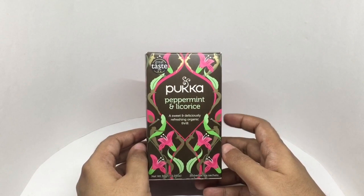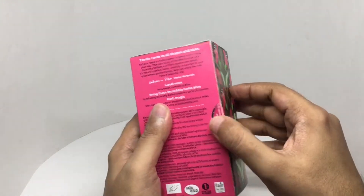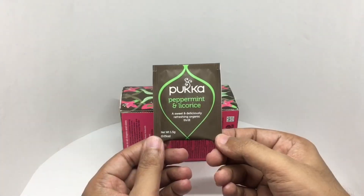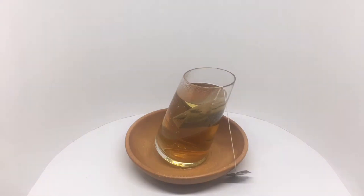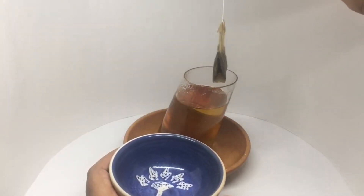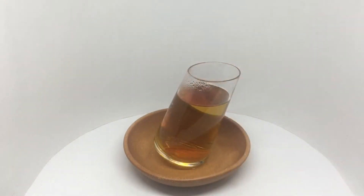So let's taste it. Beautiful design even on the inside. That's how the individual pack looks. It has a strong peppermint fragrance because of the 15 minute infusion. It has a really strong flavor. Really refreshing. It has a nice sweetness to it. That was quite delicious. Quite nice. Check it out.